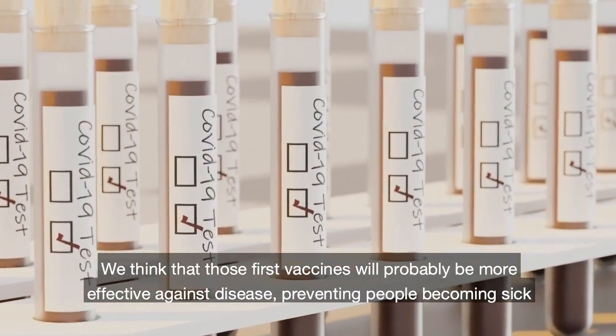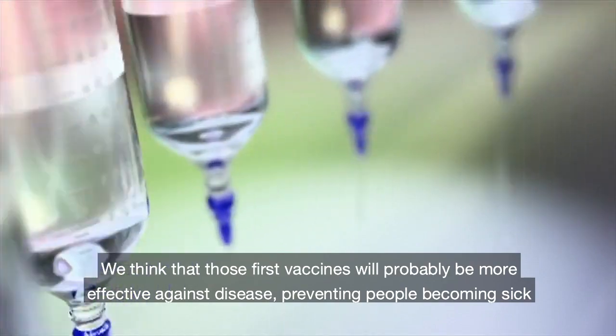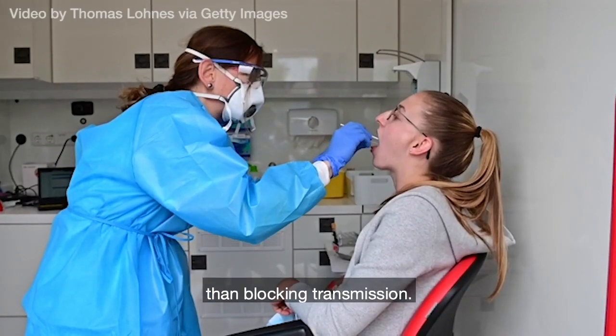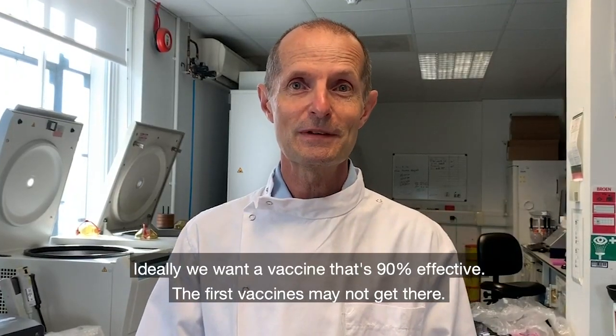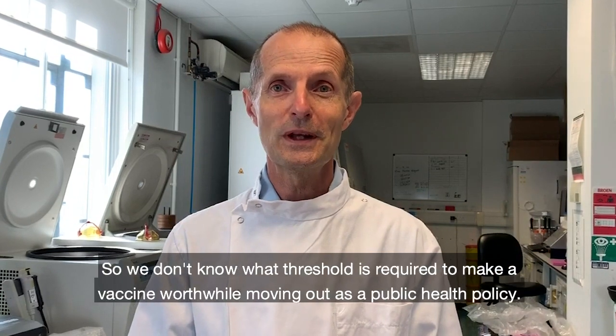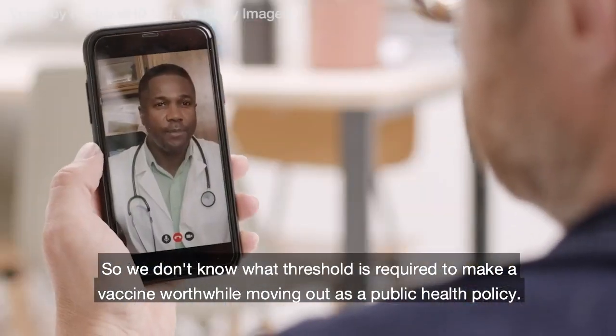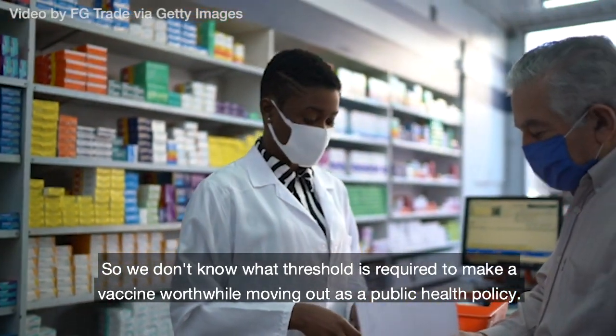We think that those first vaccines may well be more effective against disease — preventing people from becoming sick — than blocking transmission. Ideally we want a vaccine that's 90% effective. The first vaccines may not get there, so we don't know what threshold is required to make a vaccine worthwhile moving out as a public health policy.